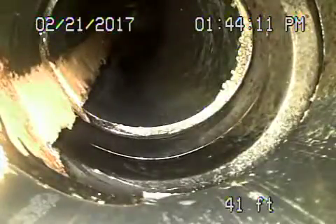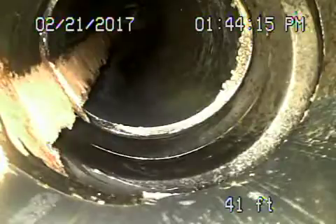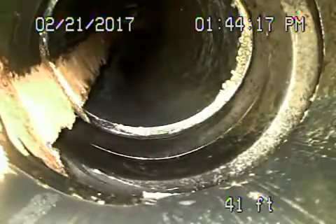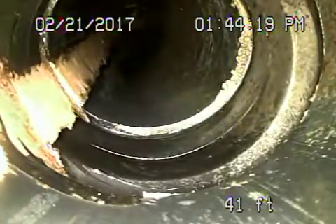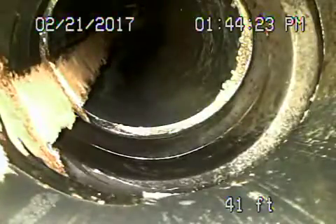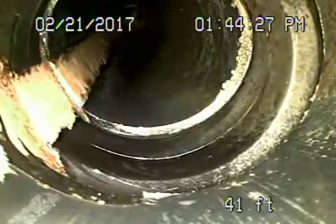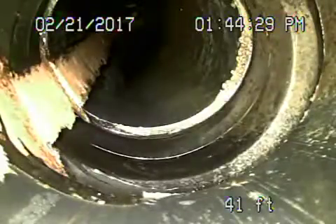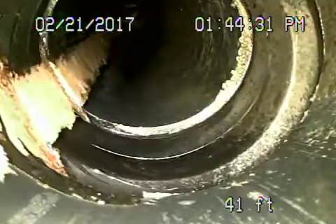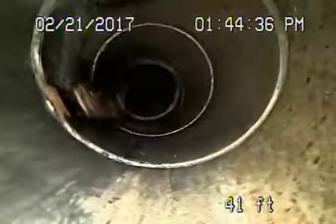We're at 3937 Roderick Street here in Los Angeles 90065. We've got the camera in from a four-inch two-way clean-out located in the front of the house and we're going upstream right now, where we've come into the pipe that's going to start going uphill over here.